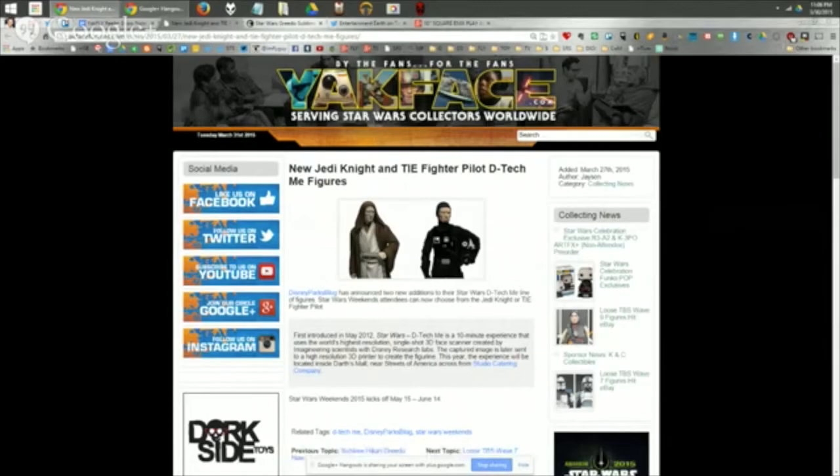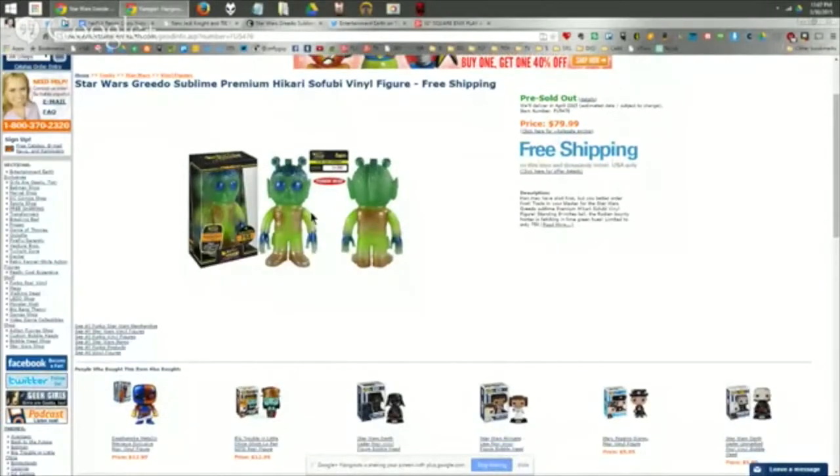Moving on to Funko stuff. The Hikari Greedo that leaked from an Australian seller is now available for sale through Entertainment Earth. This is the sublime color version — a brighter, more nuclear coloration than the first one. It's limited to only 750 pieces versus the 1,500 of the other one. If you're a Greedo or Hikari collector, I feel your pain. At $80, we'll both be saving our money and passing on this one.